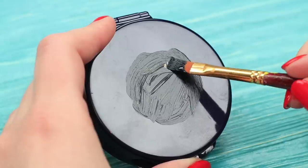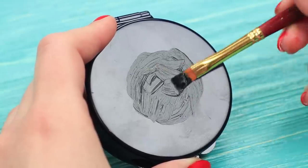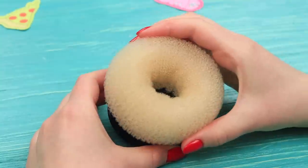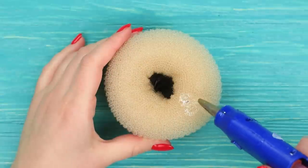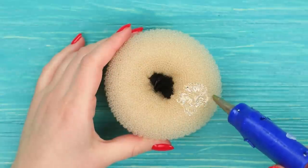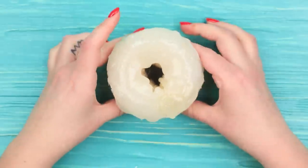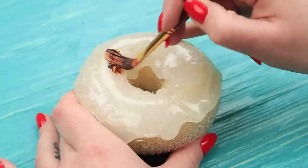Who would refuse to enjoy a delicious donut and do their makeup at the same time? Everything is possible! To make the donut powder compact, hide the inscriptions on a powder compact and attach a hair donut to it. Cover it with hot glue to make it look like glaze, then cover the donut with a few coats of brown acrylic paint once the glue is dry.